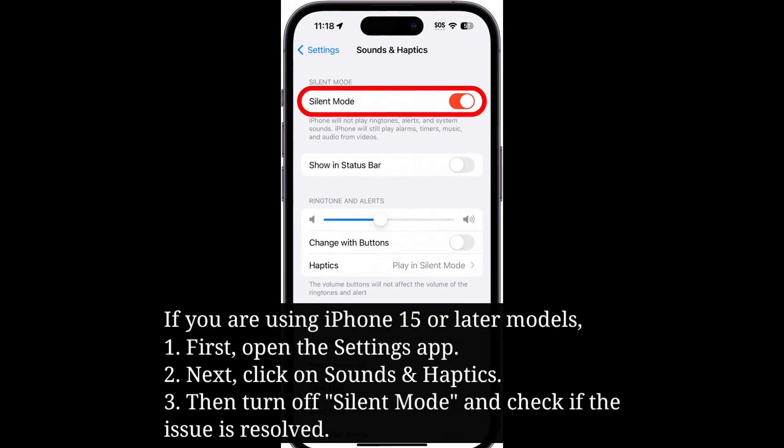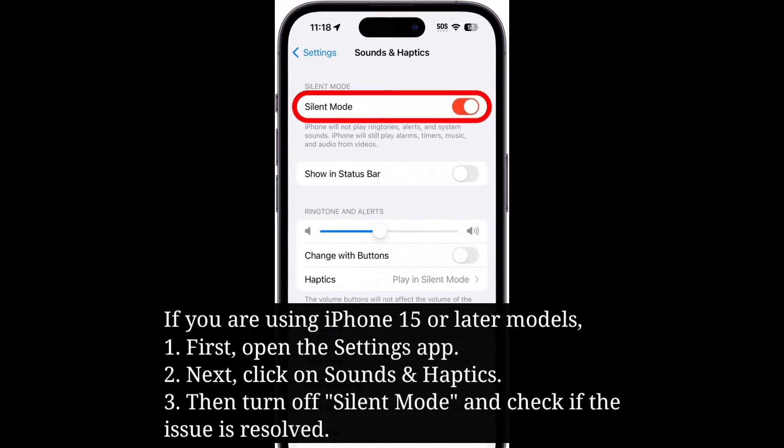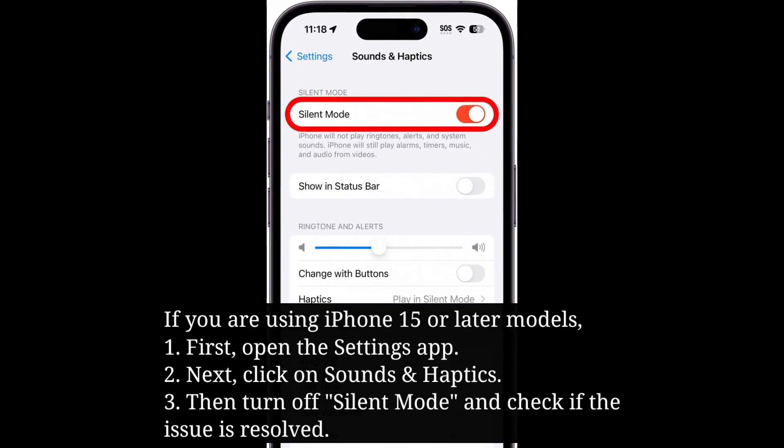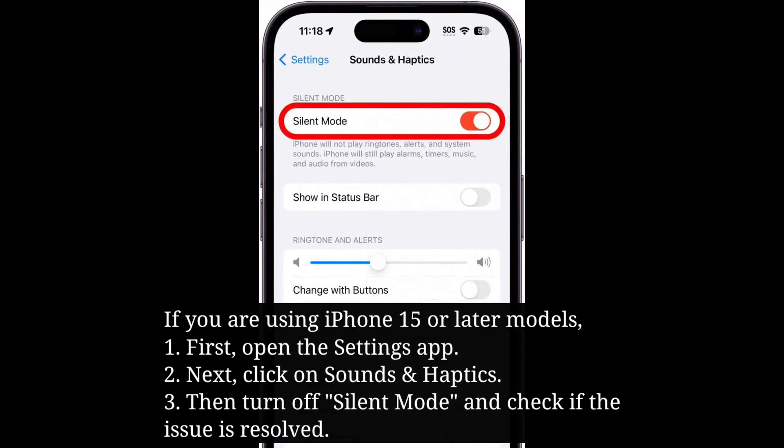If you are using iPhone 15 or later models, first open the Settings app, then click on Sounds and Haptics, turn off silent mode, and check if the issue is resolved.